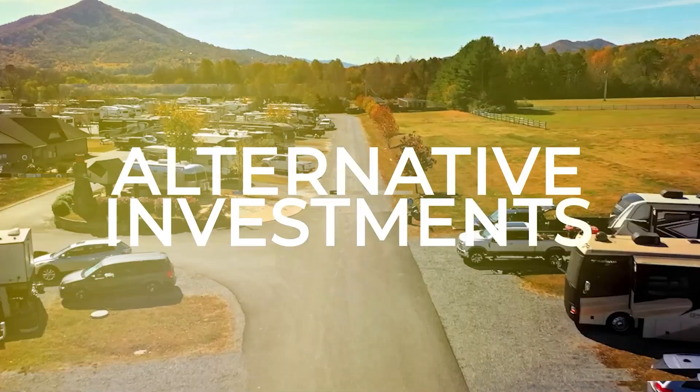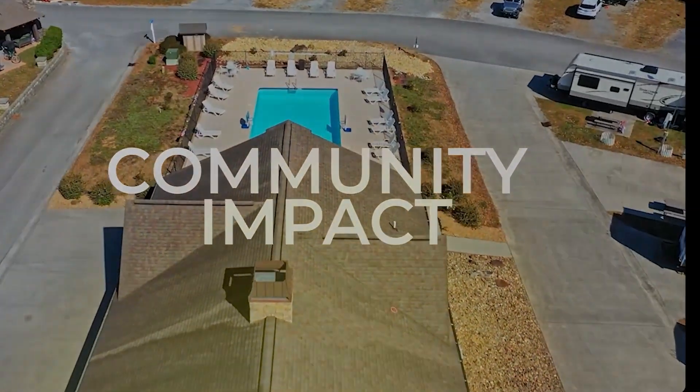Welcome to Requity Insights, a channel dedicated to documenting our journey to 100 world-class communities.